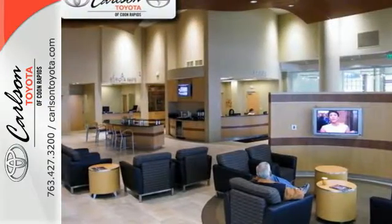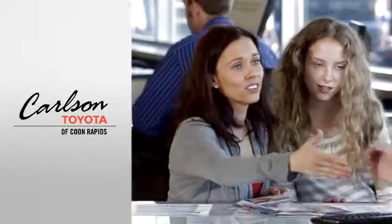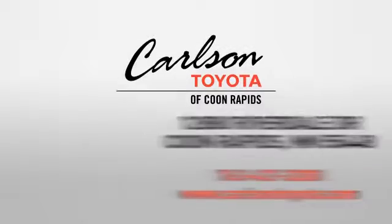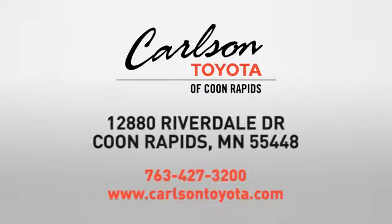Make it yours today. Expect more from a car dealer. Expect the unexpected at Carlson Toyota, Highway 10 and Round Lake Boulevard in Coon Rapids.